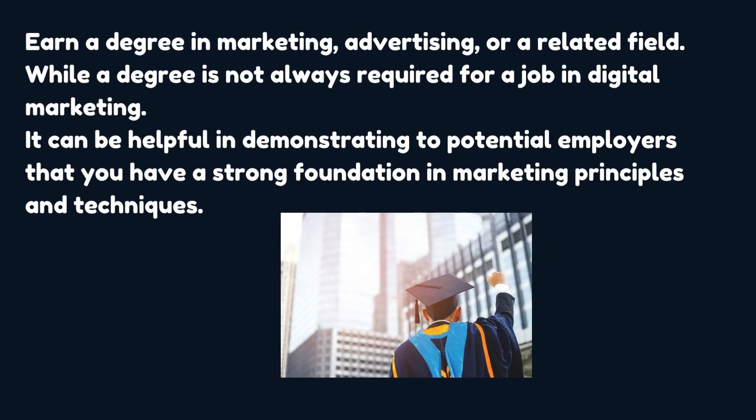Earn a degree in marketing, advertising, or a related field. While a degree is not always required for a job in digital marketing, it can be helpful in demonstrating to potential employers that you have a strong foundation in marketing principles and techniques.